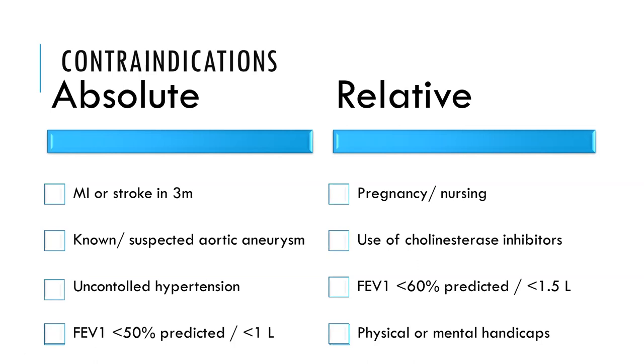The absolute contraindications include a recent MI or stroke in the last three months, known or suspected aortic aneurysm, uncontrolled hypertension, and FEV1 less than 50 percent predicted (approximately one liter). Relative contraindications include pregnancy, nursing, use of cholinesterase-based drugs such as those used for Alzheimer's (e.g., donepezil, galantamine), organophosphate agents, and an FEV1 less than 60 percent predicted or less than 1.5 liters. Physical or mental handicaps affecting the proper conduct of the test are also a relative contraindication.